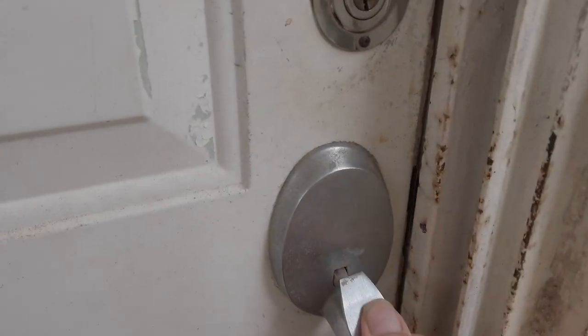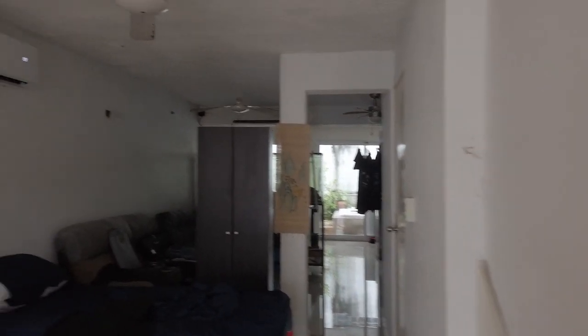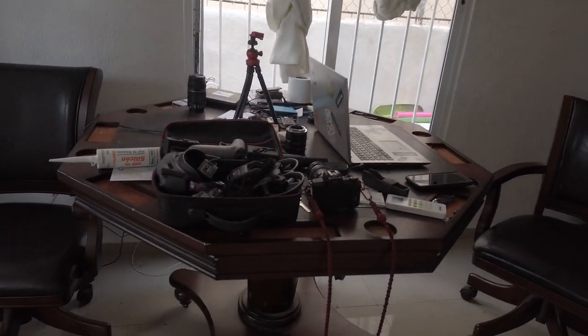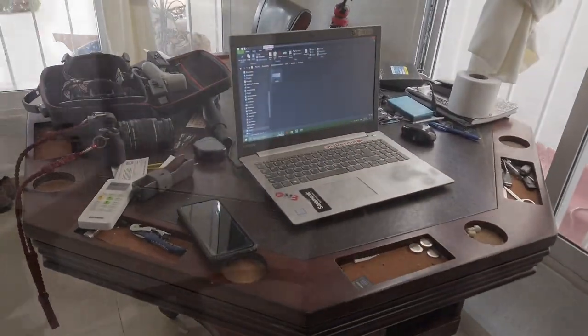I just did the laundry and everything so everything's a mess, especially where I have my computer set up and my camera equipment — I just leave it sitting there. Sorry about the mess guys, but that's just the way it is.